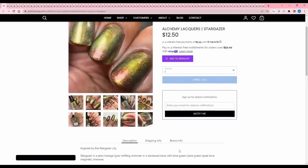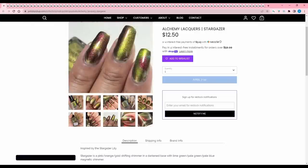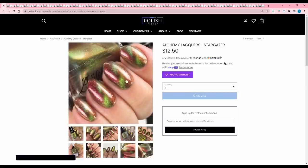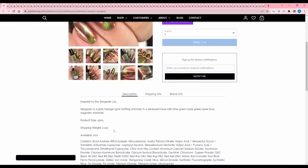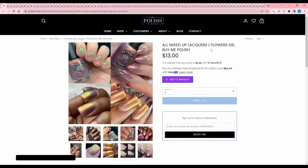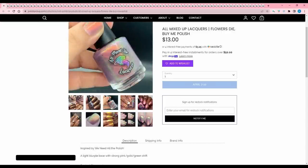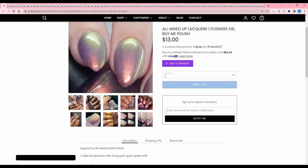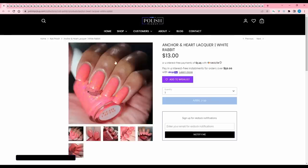Alchemy Lacquer 'Stargazer' is inspired by the stargazer lily — a pink-orange-gold shifting shimmer in a darkened base with lime green, pale green, and pale blue magnetic shimmer. I think it's really pretty, but I just bought a bunch of magnetics from Cleona that are kind of similar in color flip. I don't want to double up because I'm trying to be smarter with my polish money. 200 are available. Alchemy Lacquers is a great brand.